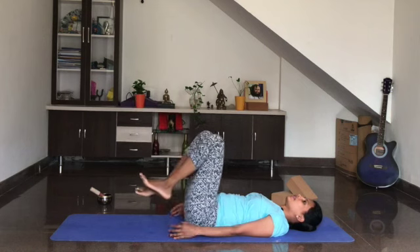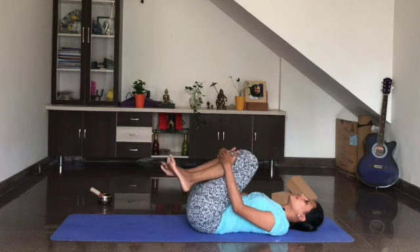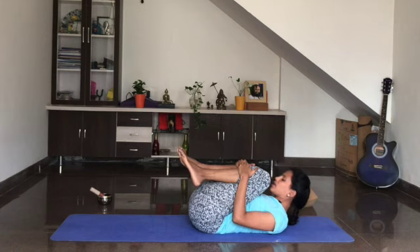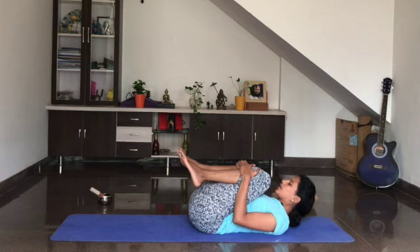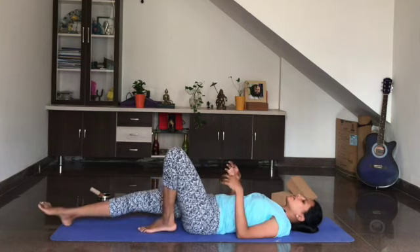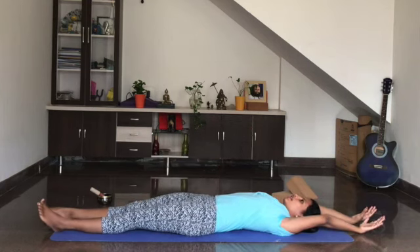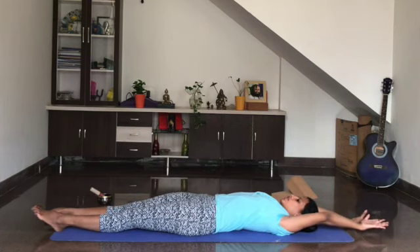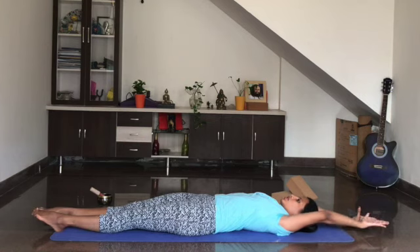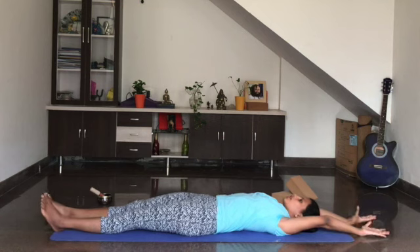Relax and release the legs. Hug the knees in close to the chest, lift your head up, just hold it there. Breathe in and breathe out. One more breath in and exhale. Relax, release the head down, relax the legs. Take the hands above the head and stretch your hands and legs in opposite directions — stretch, stretch, stretch — and relax.